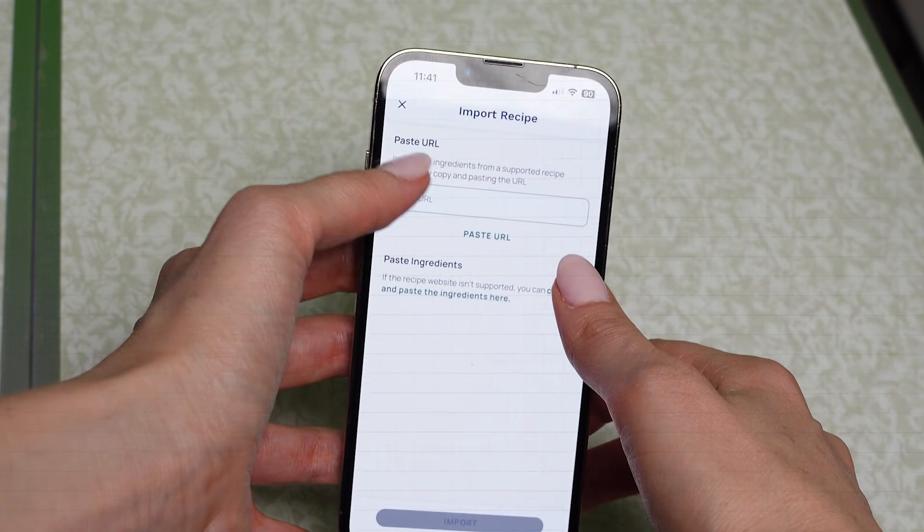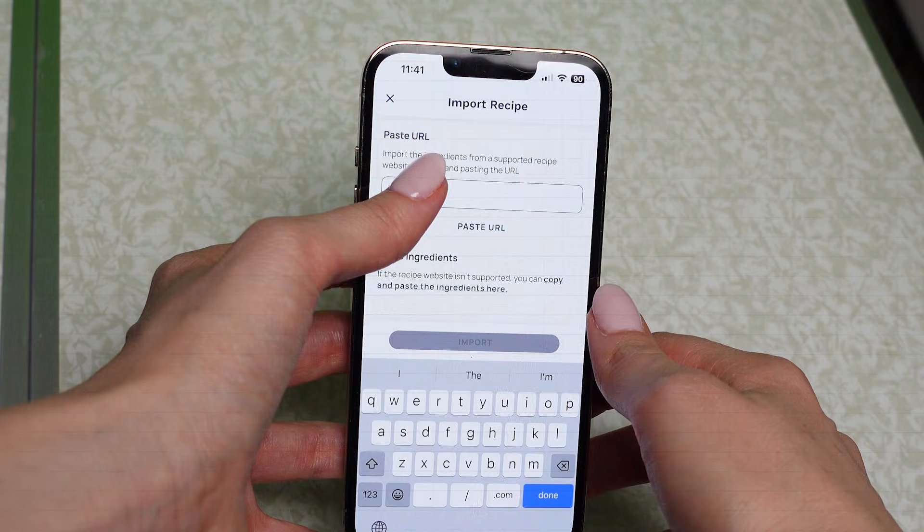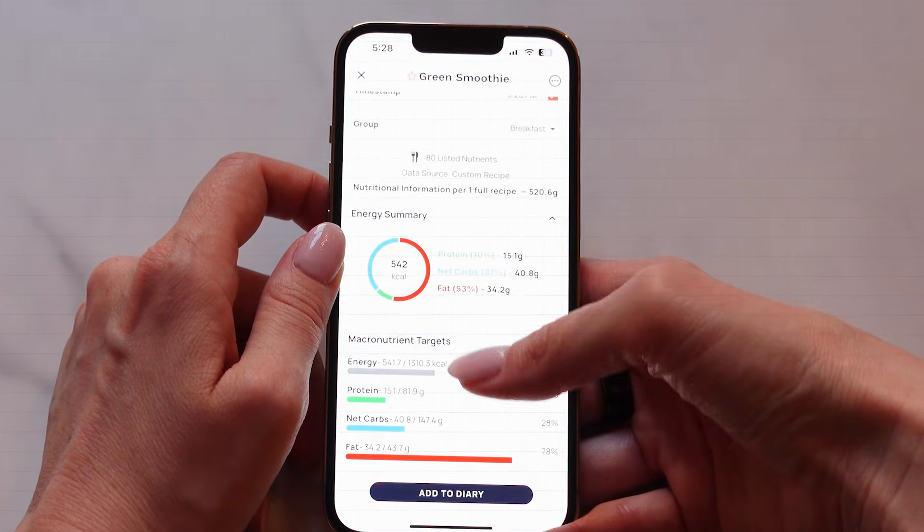And that's your ultimate beginner's guide to Chronometer. It's not just another food tracker — it's a really powerful tool that helps you get specific with your nutrition without getting overwhelmed. Once you get in the habit, it becomes second nature, and with all the features even on the free plan, it can make a huge difference in reaching your goals. If you're thinking about getting Chronometer Gold, check out my full Chronometer review or my video on whether Chronometer Gold is worth the upgrade. Thanks for watching and happy tracking.